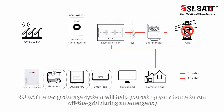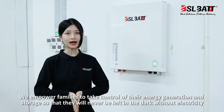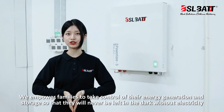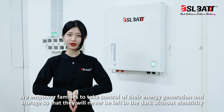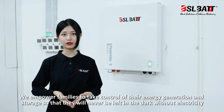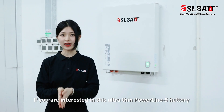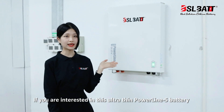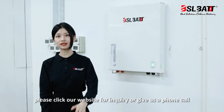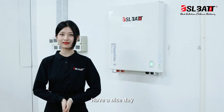PSLBATT home energy storage system will help you set up your house to run off the grid during an emergency. We empower families to take control of their energy generation and storage so that they will never be left in the dark without electricity. If you are interested in the ultra-thin Poundline 5, please click our website for inquiry or give us a phone call. Have a nice day!